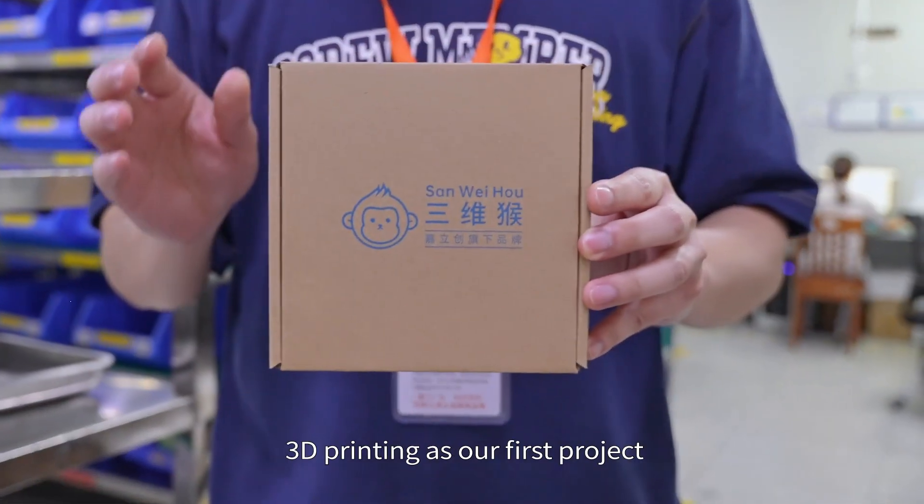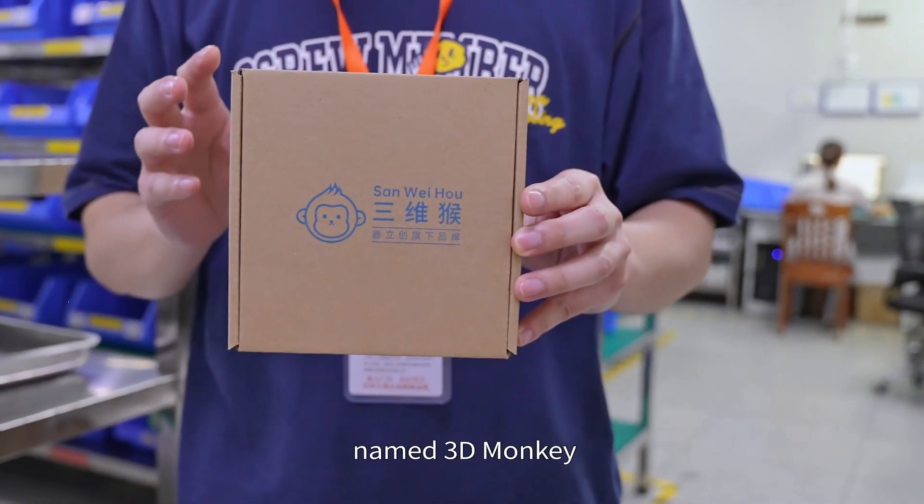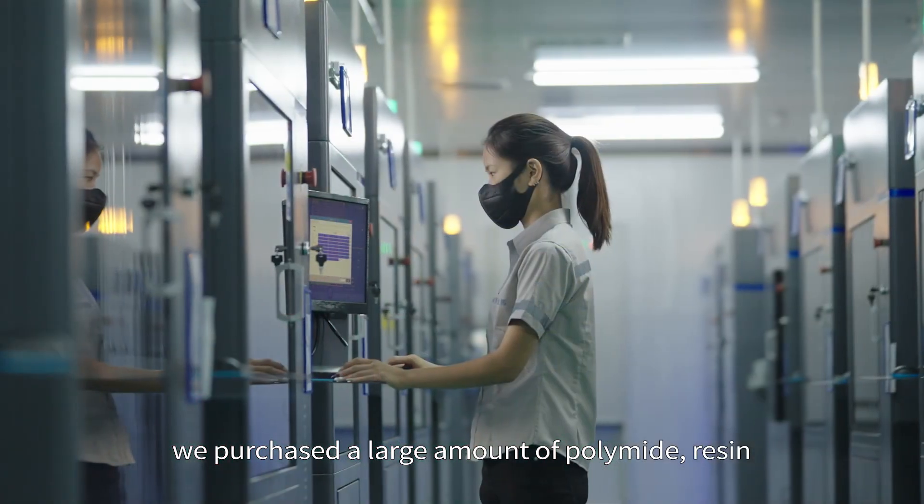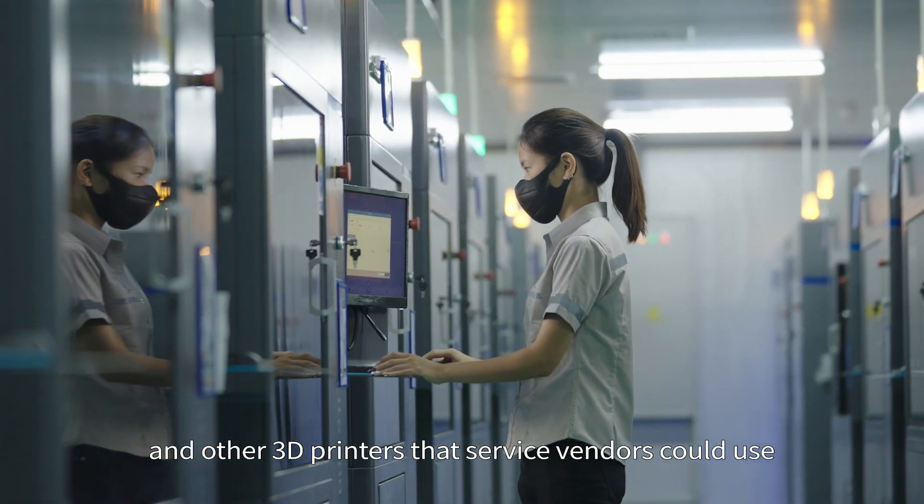Our first project was a 3D printing project named 3D Monkey. At that time, we purchased a large amount of polyamide, resin, and other 3D printers that service vendors could use.